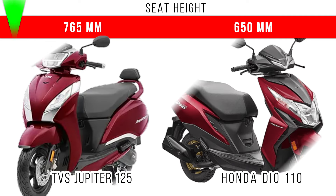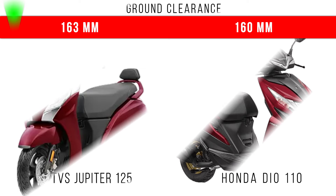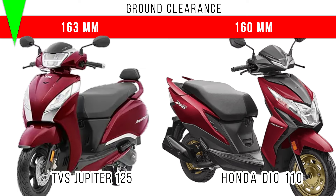Now let's consider the seat height — more seat height is for Jupiter 125: 765 millimeters, and 650 millimeters is the seat height of Honda Dio 110. If you come to ground clearance, there is a 3mm difference between these two, and more is for Jupiter 125 at 163 millimeters.